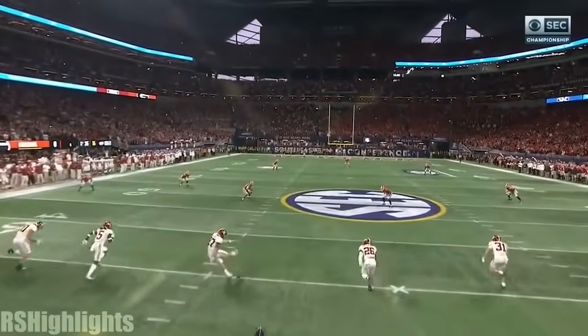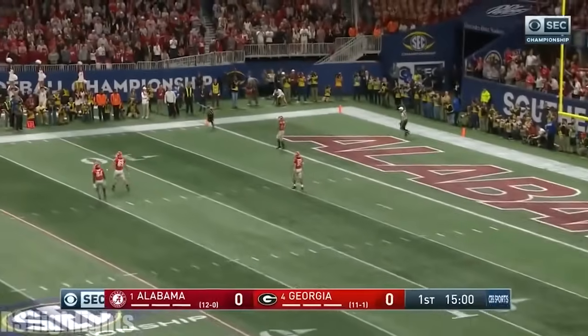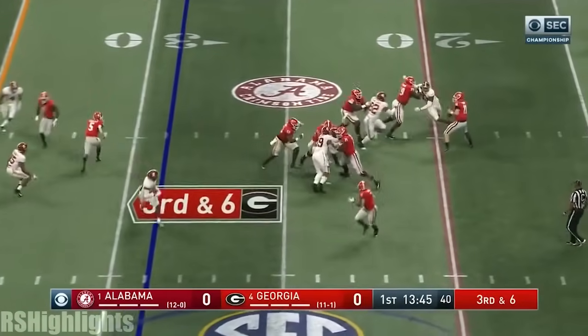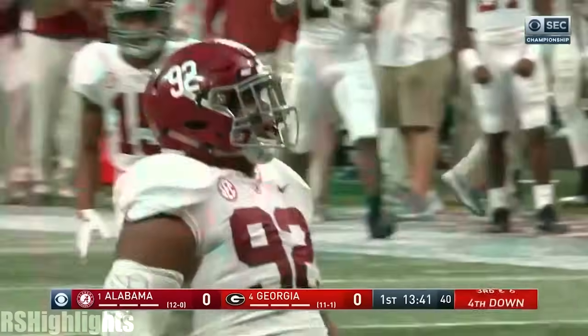They get a crack at the number one team and they'll start from the 25-yard line. Franz's first pass is not going to be a pass — it's going to be a sack, and it's Quinton Williams.